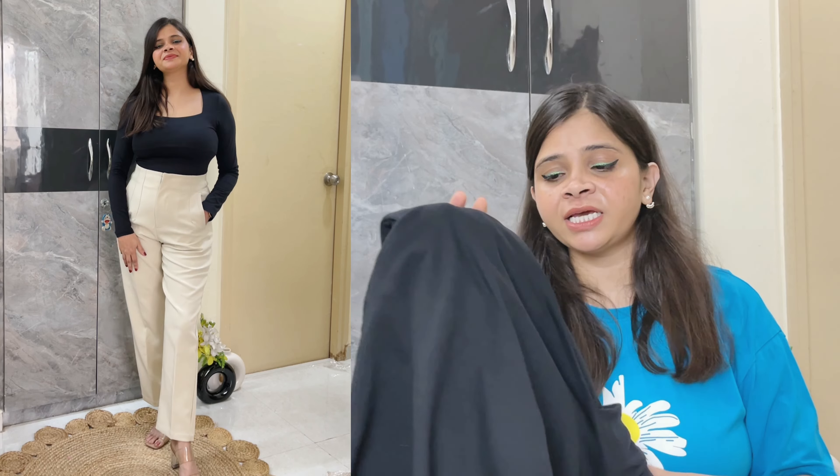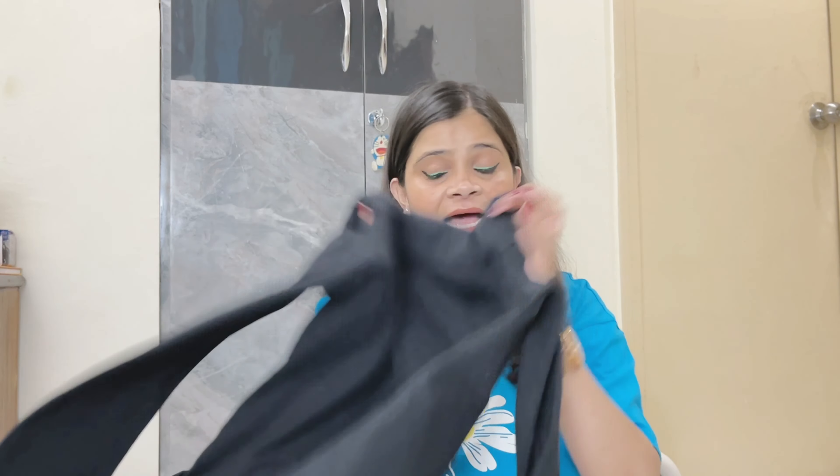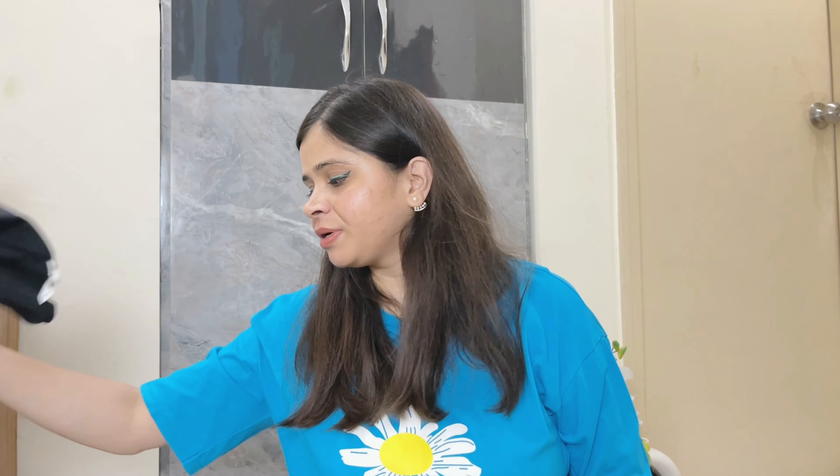You can get this top from H&M or Myntra, wherever you feel comfortable purchasing it from. This is a highly recommended top — it looks very good when worn.